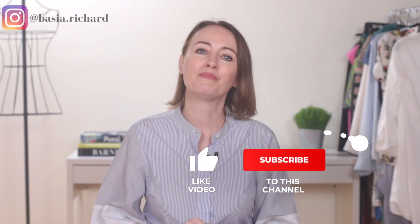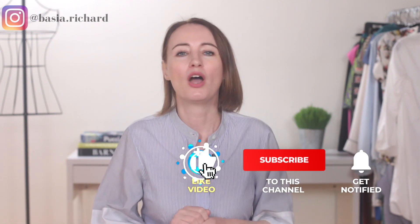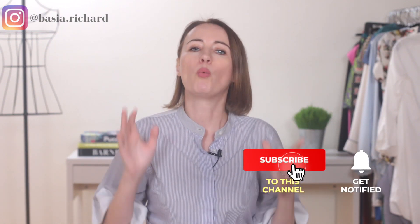Also, don't forget to subscribe and hit the bell to get notified when I post a new video, which is every Monday. Now, in this video we're going to talk about which Chrome extensions I use every day that help me as a stylist. So let's get started.